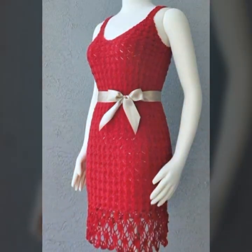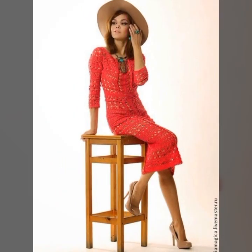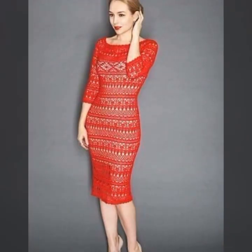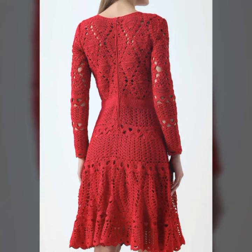These dresses can be made using a variety of materials, including fine threads, yarns, and even recycled materials like plastic bags or old t-shirts. Whether you're a crochet artist looking for inspiration or someone who simply appreciates the beauty of crochet art dresses, there is no denying the beauty and artistry of these stunning creations.